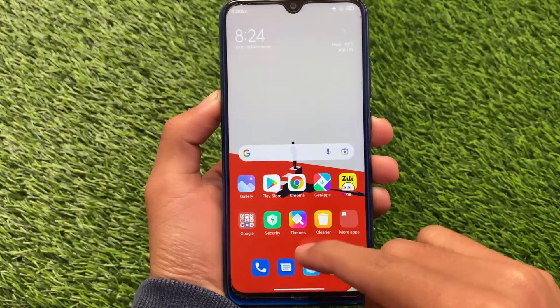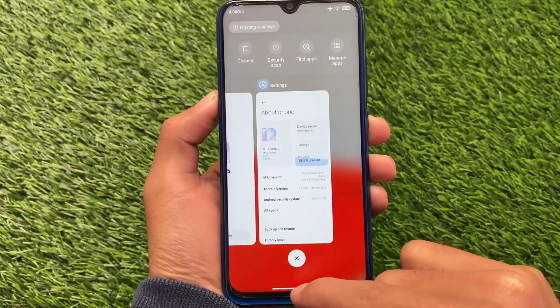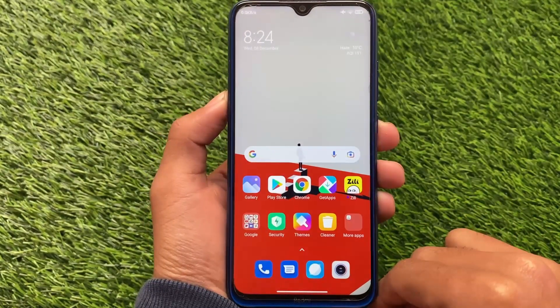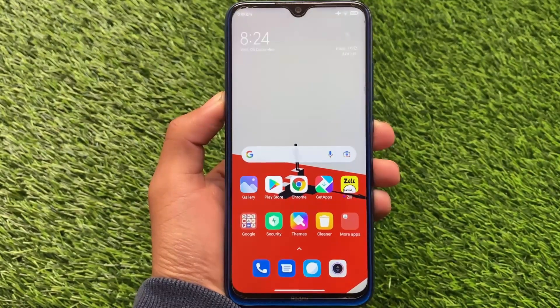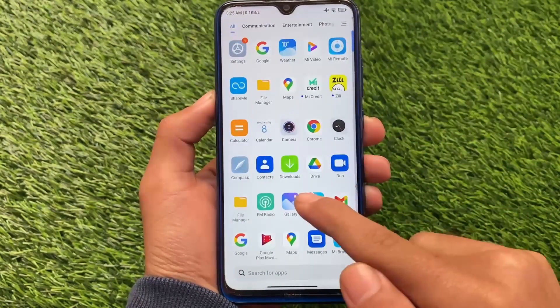Other things you can see: the navigation bar pill is also there, recent items with horizontal recents are also there, and floating windows is also there. So no features are compromised here. These were expected and they're finally available — Xiaomi can do some unexpected things, but yes, these were expected and they're there.